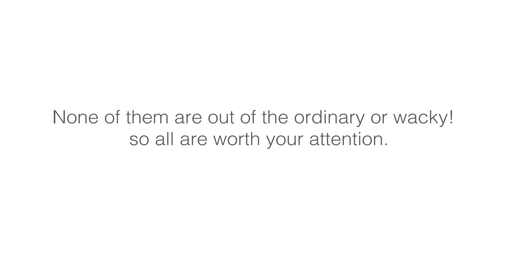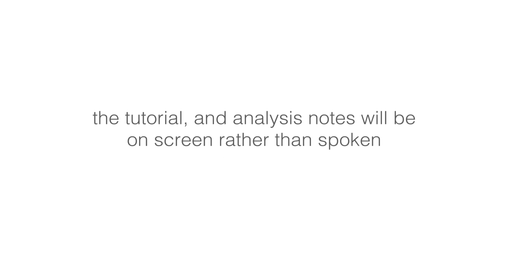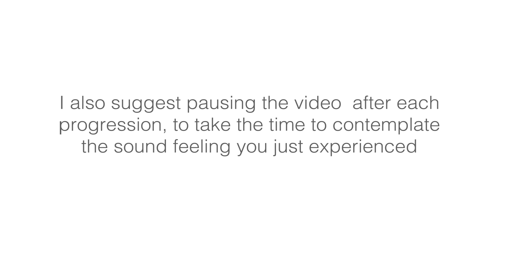None of them are out of the ordinary or wacky, so all are worth your attention. As I do not wish to disturb or interrupt your concentration and focus, which is of paramount importance, the tutorial and analysis notes will be on screen rather than spoken. Therefore, you can perfectly just use this presentation as an audio resource, and I urge you to do that after having listened once observing the analysis and comments.